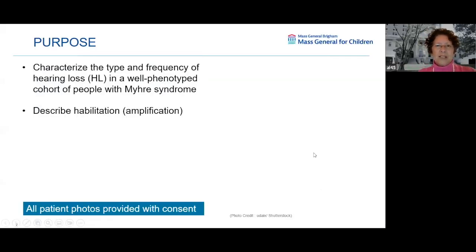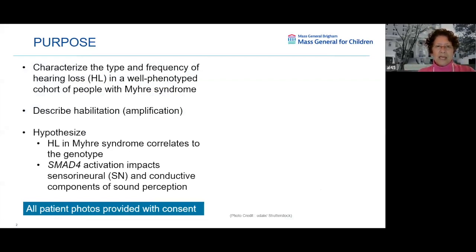The purpose of this talk is to characterize the type and frequency of hearing loss in a well-phenotyped cohort of people with Myrie Syndrome — people who we've actually seen, many of you listening. We want to describe habilitation: how does somebody cope with hearing loss amplification? We hypothesize that hearing loss in Myrie Syndrome might correlate to the genotype, to the specific variant, and that SMAD4 activation impacts sensorineural and conductive components of sound perception.